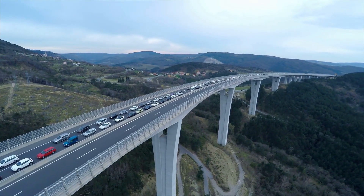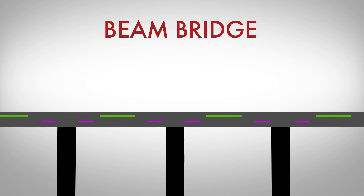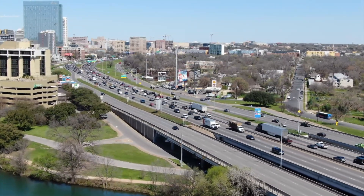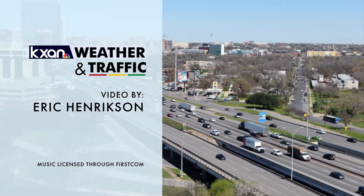Beam bridges are the most common type of bridge in Central Texas. These bridges work by applying compression and tension onto the road itself. They have a simple design, are cheap and easy to construct. In fact, you likely drive on one every day — both Mopac and I-35 are dotted with several beam bridges.